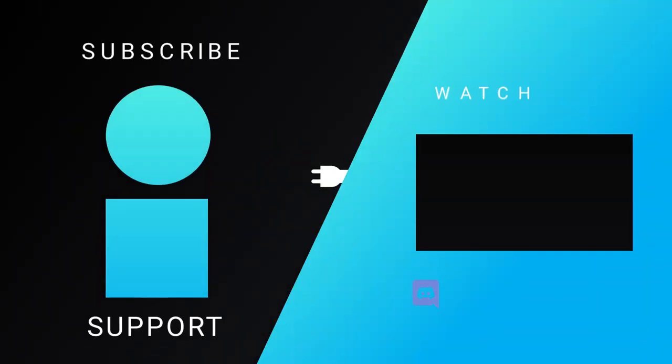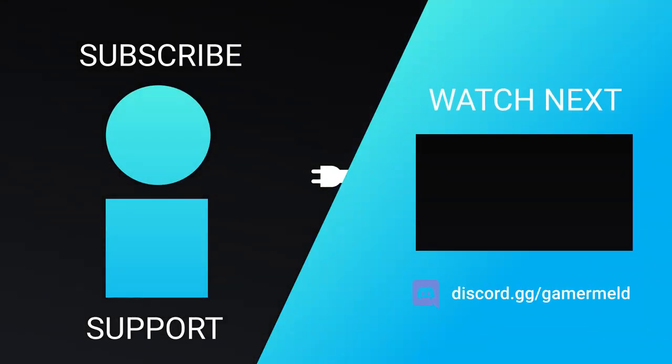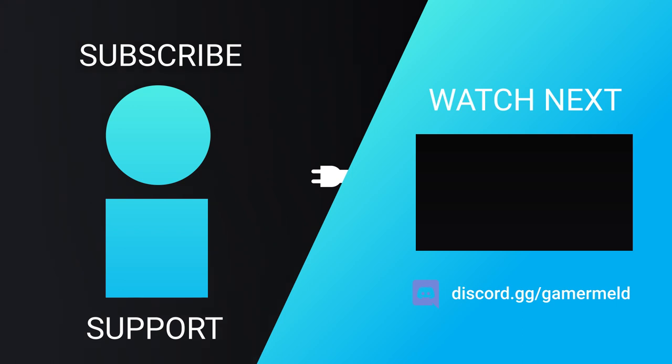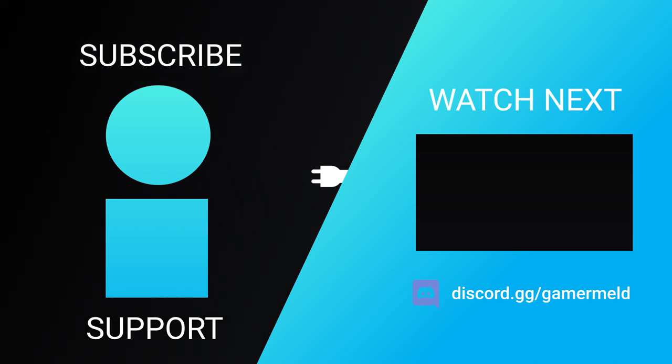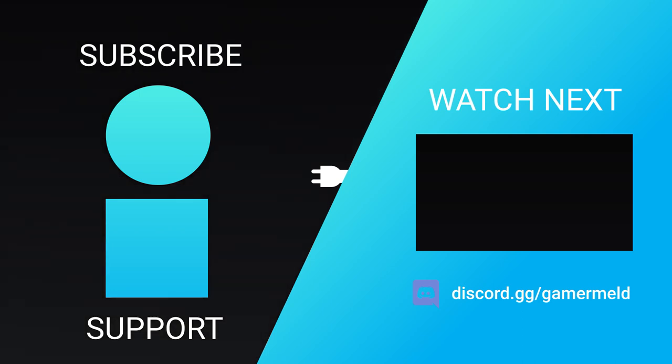So while that does it for today, what do you think about Intel's Alder Lake? Is it a deal-breaker if it can't play some older games? Let me know down in the comments below. And if you liked the video, please subscribe. And as always, have a great day!